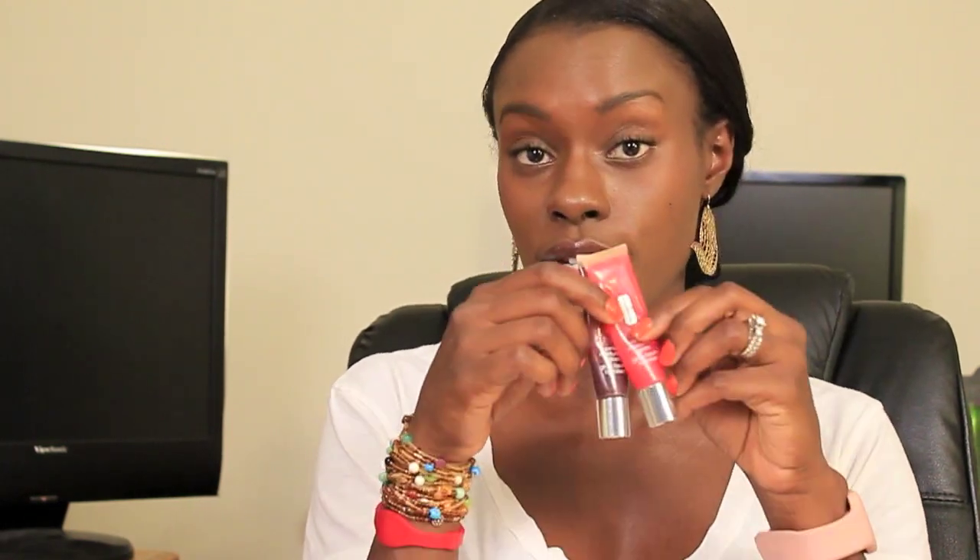This one is called Black Honey. I also wear this one called Raspberry. It really doesn't have much of a tint to it, but it just adds that extra little oomph to your lips. So definitely do a tinted lip gloss versus a lipstick.